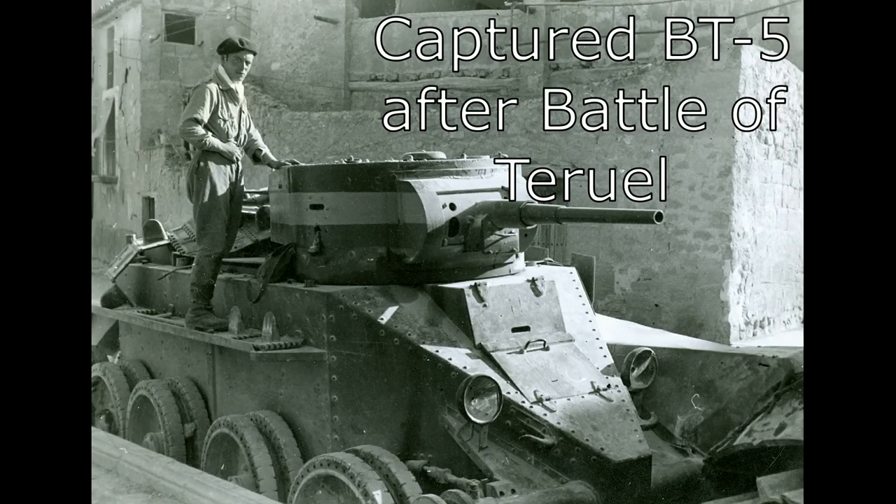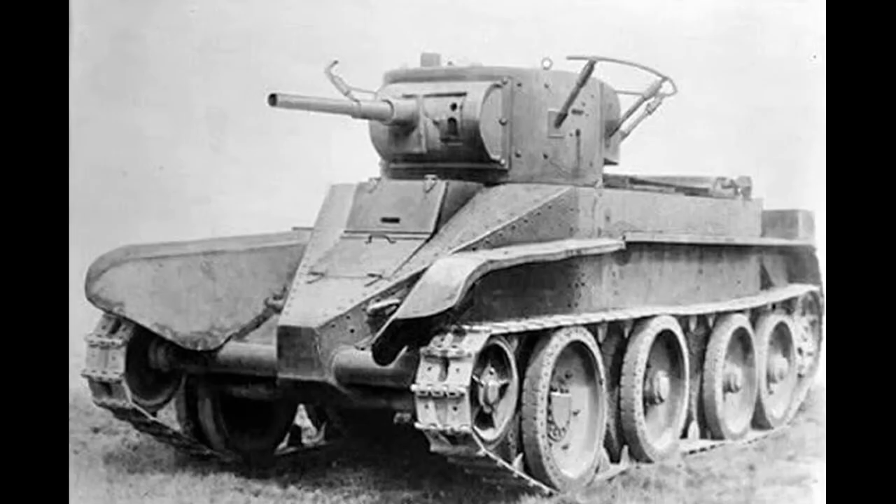BT-5s were also used during the three-month-long Battle of Teruel, but again suffered heavy losses due to the fact that the tanks were not suited to siege warfare or close quarters street fighting. During this battle the Nationalists even managed to capture a few BT-5s, which they later used against the Republicans during the closing days of the Spanish Civil War. While the BT-5 was a capable enough tank, it was severely let down in Spain by poor tactics and a failure to understand that its main strength was its speed.